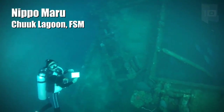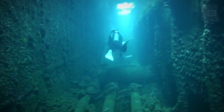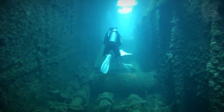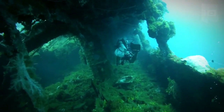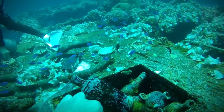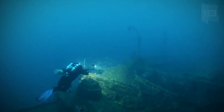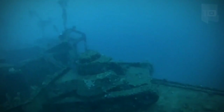Nippo Maru is a medium-sized freighter that was manufactured in Japan in 1936. It measures 344 feet long and was used to transport raw materials and military equipment. In 1945, it was damaged and sank in a lagoon 164 feet deep. It is known as a million-dollar wreck for the amount of equipment it keeps, including a tank on the deck.